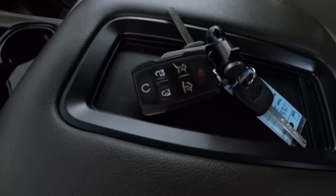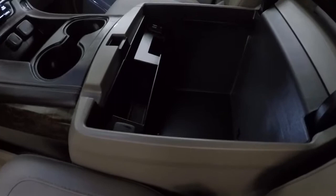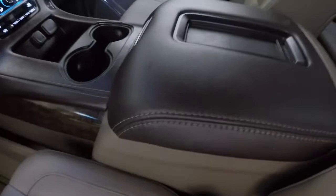Driver's seat is in good shape — just a slight rub right there in the leather. It's not a rip or anything, just a slight rub. Does come with the keyless entry key fob with remote start and the power lift gate. Center console has a ton of storage in there. Got a couple of USB ports, an SD card reader, an auxiliary port, and a power outlet right here.